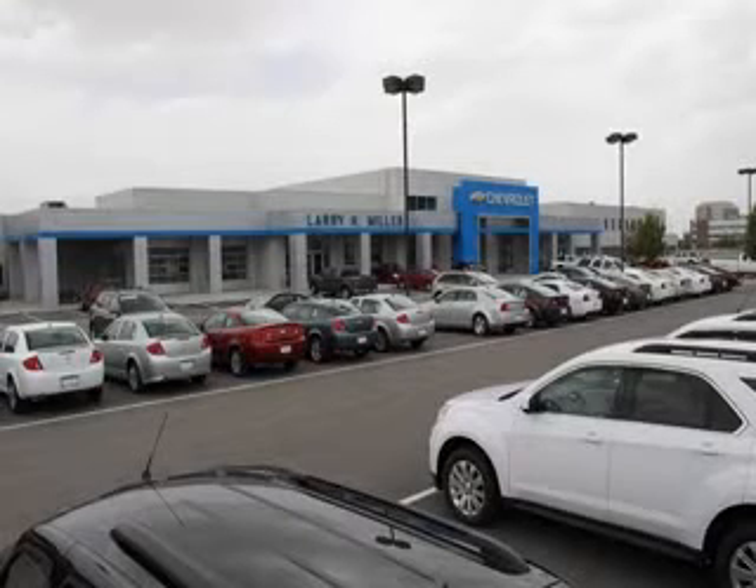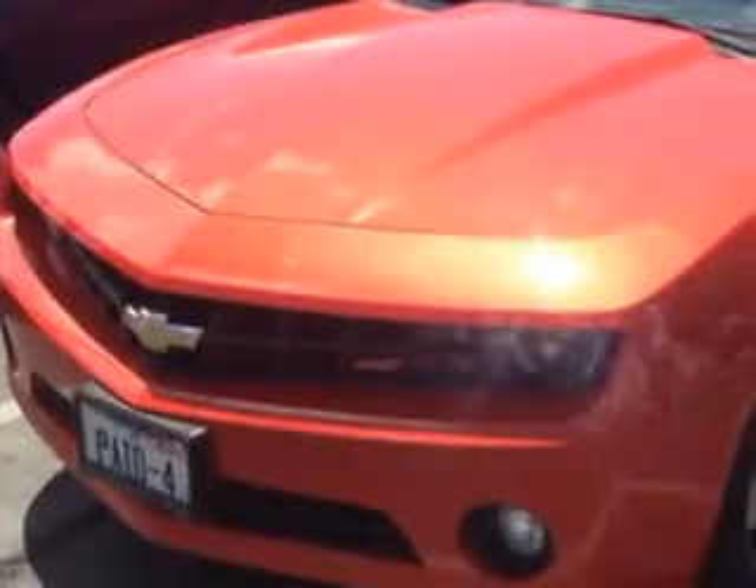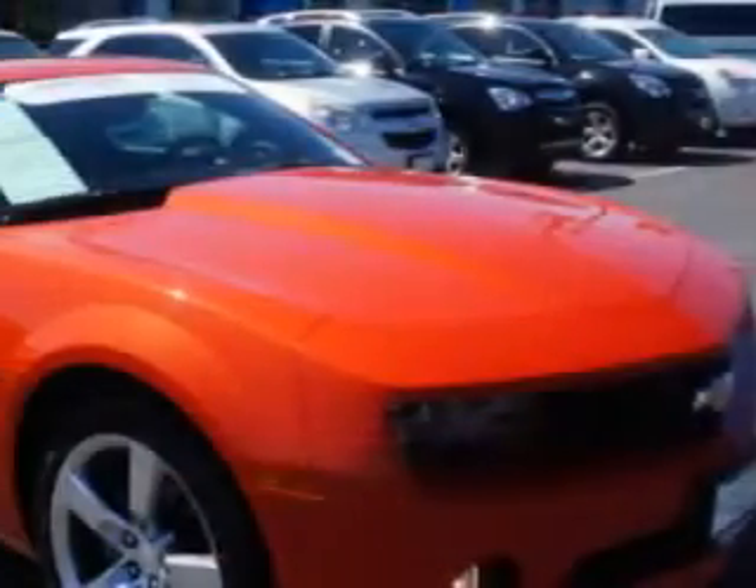Thank you for selecting Larry H. Miller Chevrolet Murray, where we have hundreds of new, pre-owned and certified vehicles to choose from. Check out this — you will love this Inferno Orange Metallic 2011 Chevrolet Camaro Coupe.